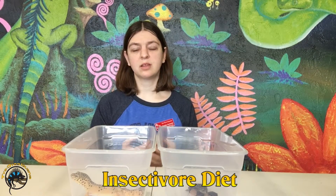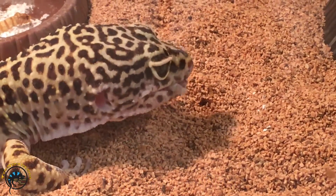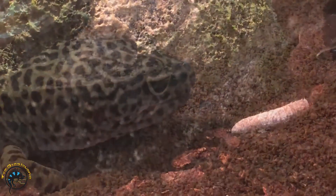As far as their diet goes, these guys are both insectivores with a main diet of crickets and mealworms, so we feed them the same thing.